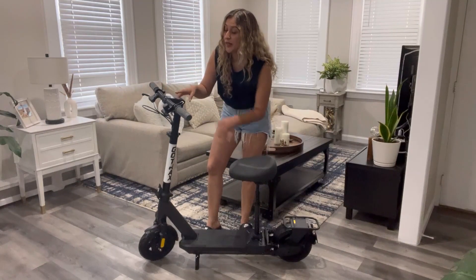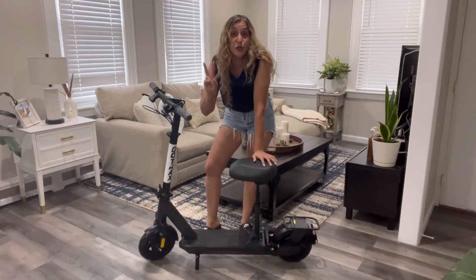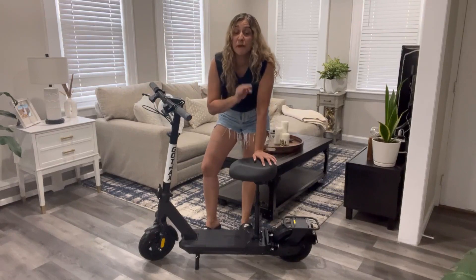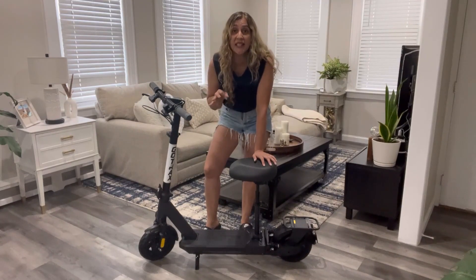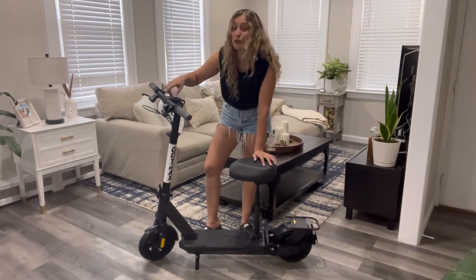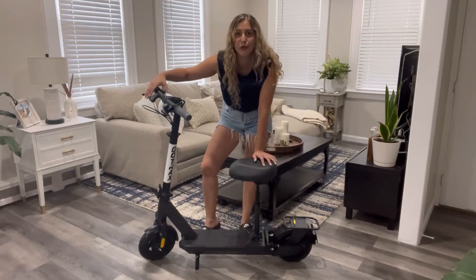This awesome product is also equipped with an LED display, and you have two different gear speeds to choose from: one is 15.5 miles per hour and the other one is 20 miles per hour. In addition, you have cruise control that you can set up just by pressing this button right here for 10 seconds.